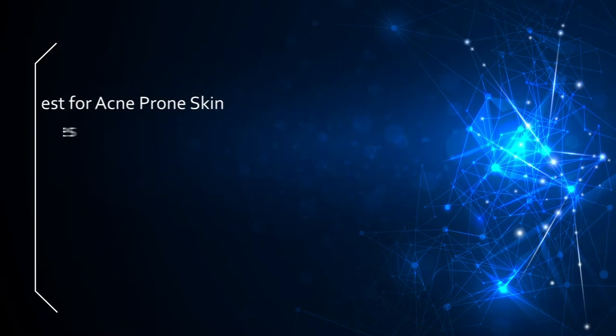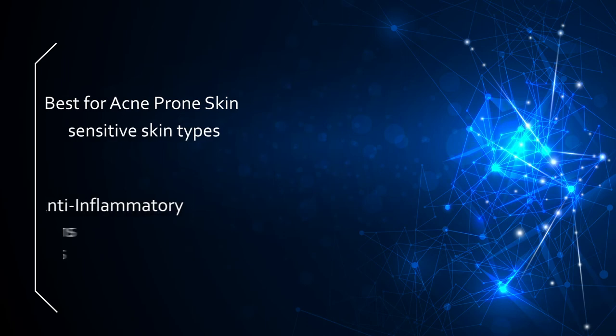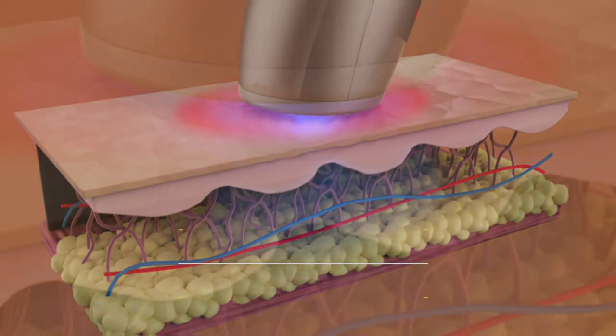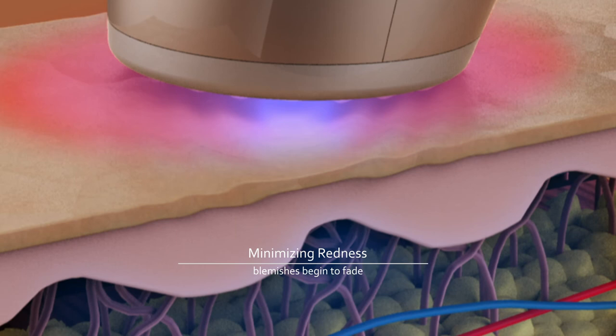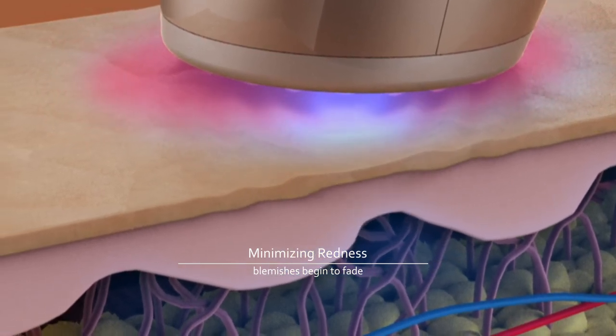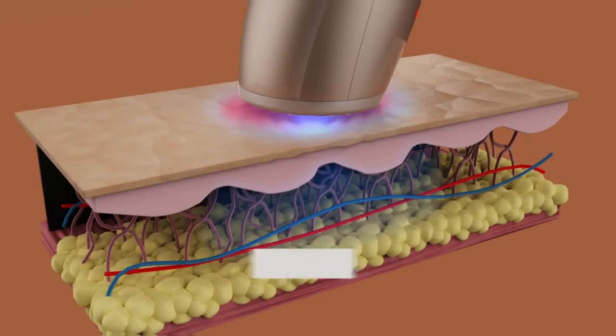The blue light treatment is best for acne-prone or sensitive skin. The blue light acts as an anti-inflammatory and calms hypersensitive, blemish-prone skin. Redness is minimized while acne-causing bacteria is diminished. You will notice existing blemishes seem to immediately shrink while skin stays breakout-free for longer.